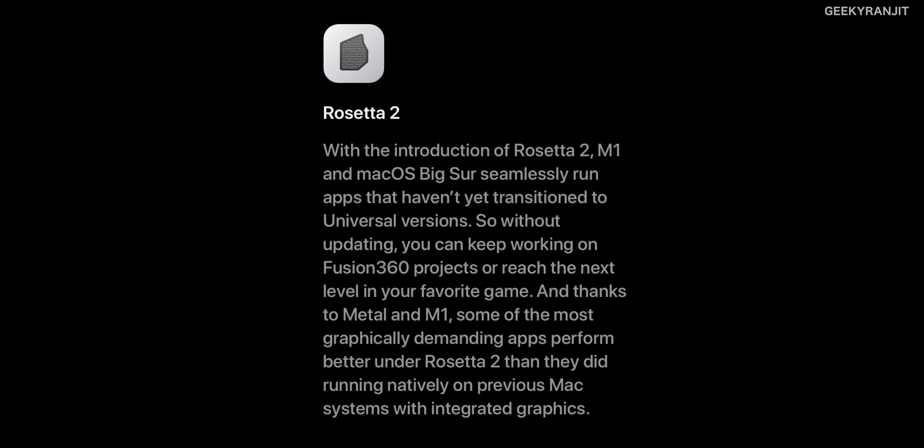Apple claims Rosetta 2 works very well, but I'm waiting to see how it actually performs. Popular developers like Adobe will be releasing apps like Photoshop for the new architecture soon. There are tons of apps natively written for x86, and it'll be interesting to see how they run using Rosetta 2 — it's sort of virtualization, converting on the fly. On the positive side, all native apps from your iPhone and iPad will actually run on this Mac, and they'll run very fast.